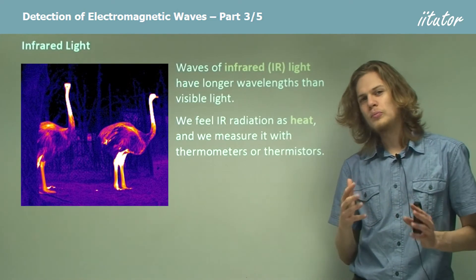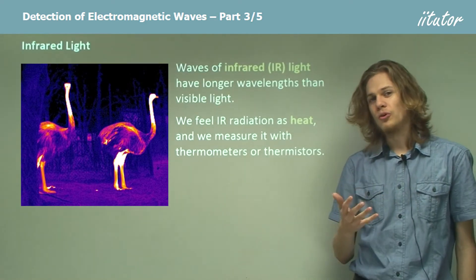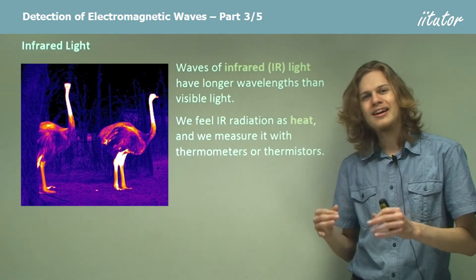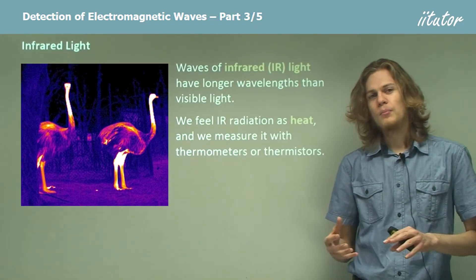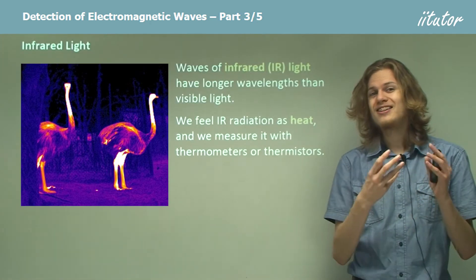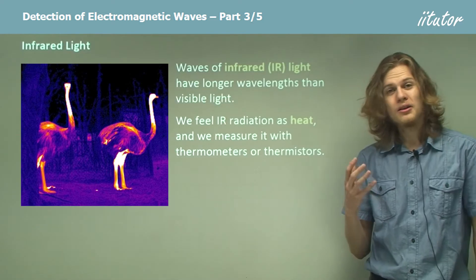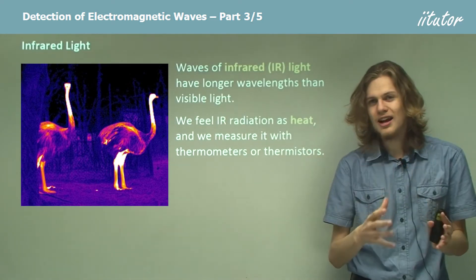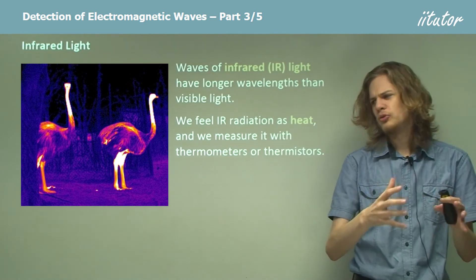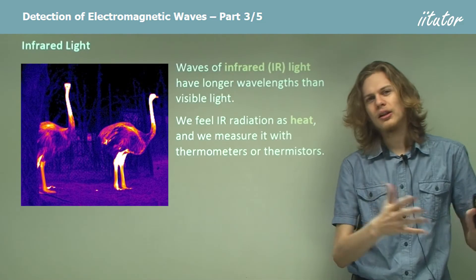Hot objects glow with infrared light. If you heat up an object hot enough, it'll start glowing red hot, which means it's really, really hot. Heat it further and it'll become yellow hot, which is even hotter. We can see that we're progressing from red to orange to yellow, and then we get all of them, so it becomes white hot. We're progressing up the electromagnetic spectrum.